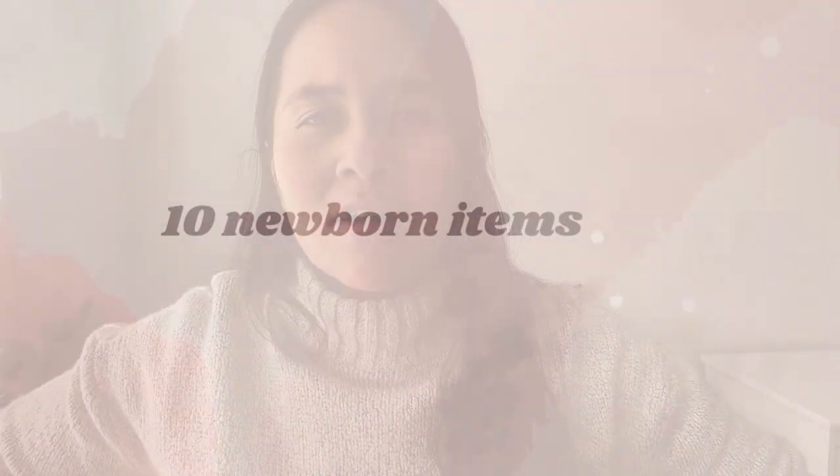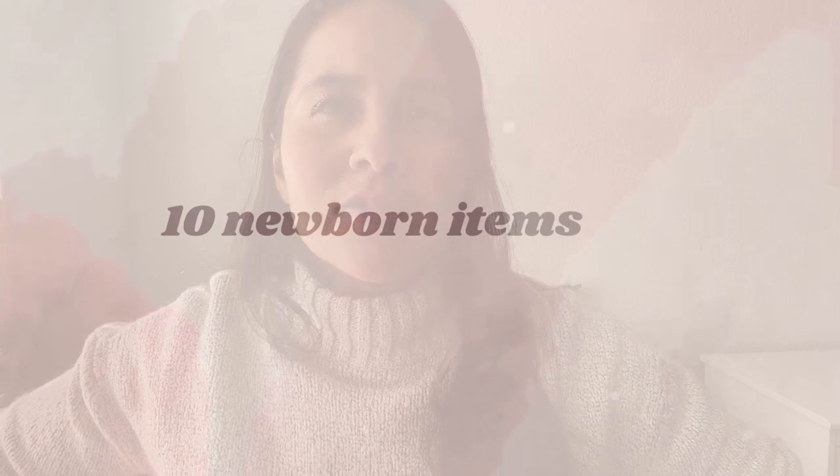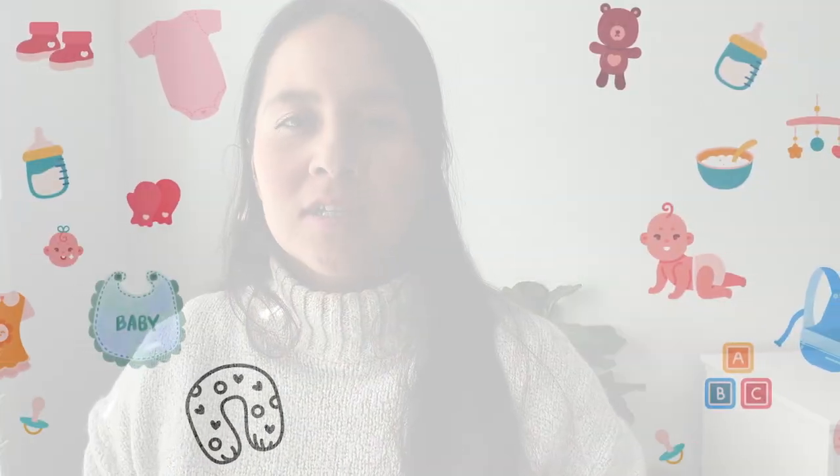Hi, my name is Raylene. I am back with another video. I really just wanted to share 10 things for newborns that I think are really essential — just the basic necessities. I'm a mom of three, so by this time I feel like I've really come to learn what works for me and what I use and what I don't really need. I just try to keep things simple.